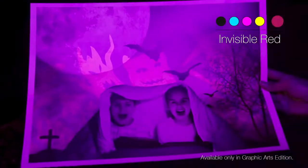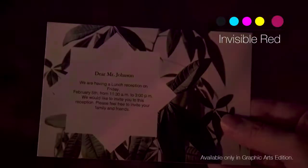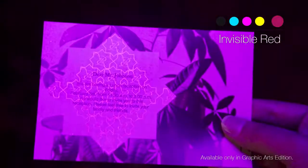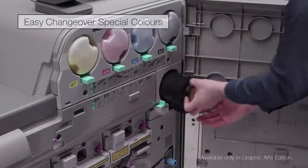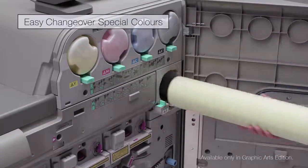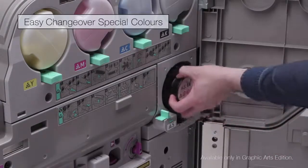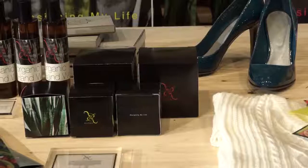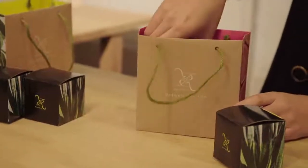UV Invisible Red Toner enables you to create applications with hidden detail, which only becomes visible under a specific wavelength of UV light. These special colors can be easily switched by customers to provide great flexibility. You can dramatically increase your productivity and reduce your costs for high-value print applications with the special colors.